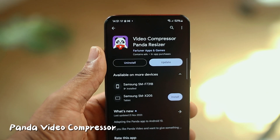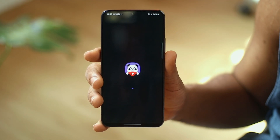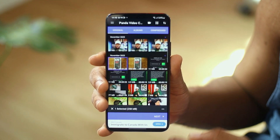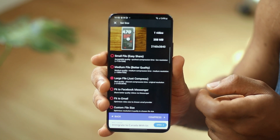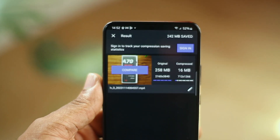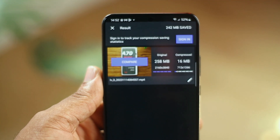If you create content on your phone — recording and editing directly on your phone — chances are the video output you get after exporting is large. With the help of Panda Compressor, you can actually reduce the size of the video without reducing the quality. It's available on the Google Play Store and free to download. Just select the video you want, select the output size or preset, and wait for it to be done. As you can see, it reduced my video from 200MB to just 16MB without reducing the quality.